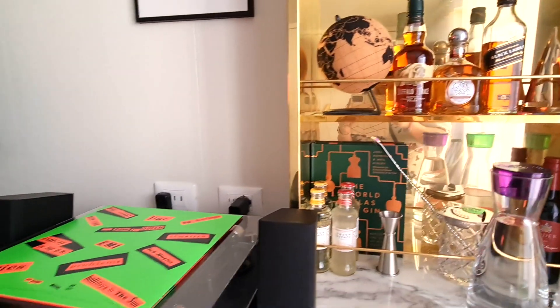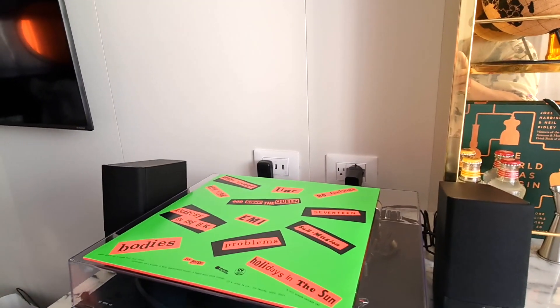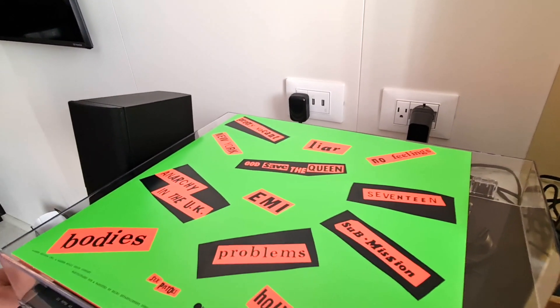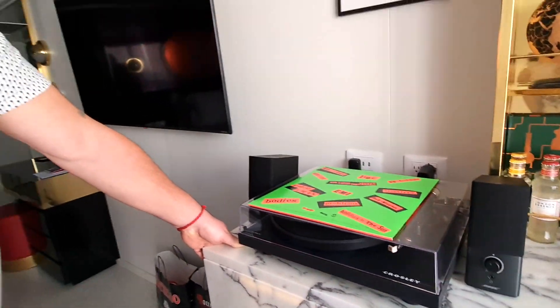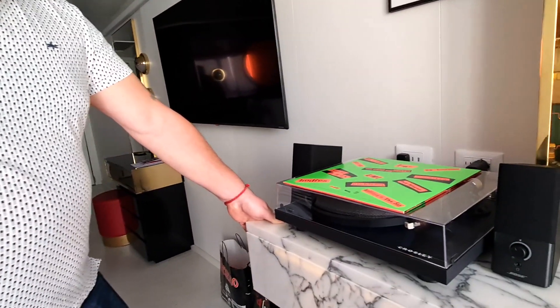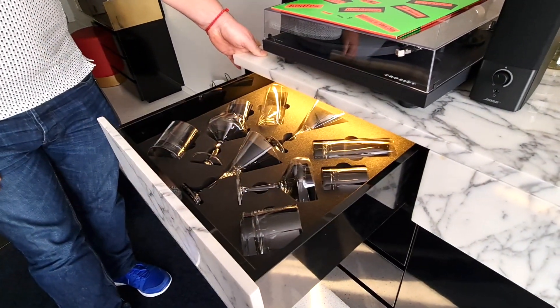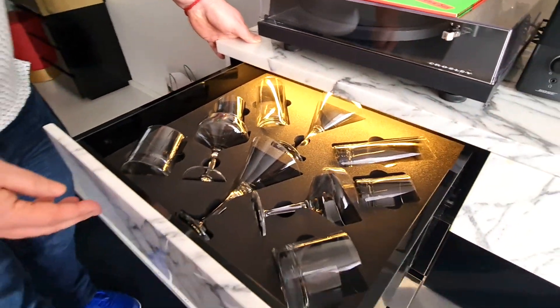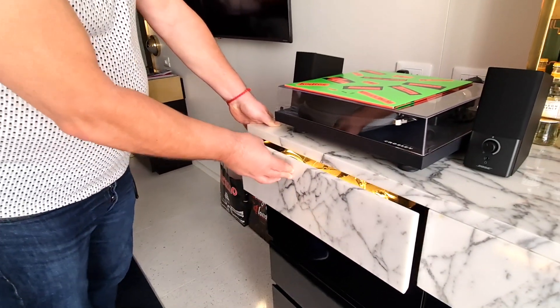And with each suite you get a record player and you're given an album. I don't know whether you can choose your album — I don't think you can by what we've been told. This one is the Sex Pistols — never mind the naughty word. And if you do want a drink, look at all the glasses — that's cool, isn't it? I like that. So that's fab.